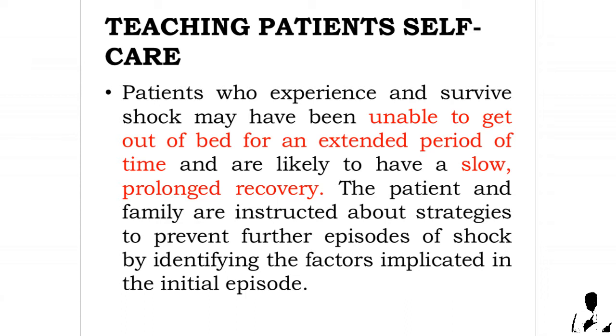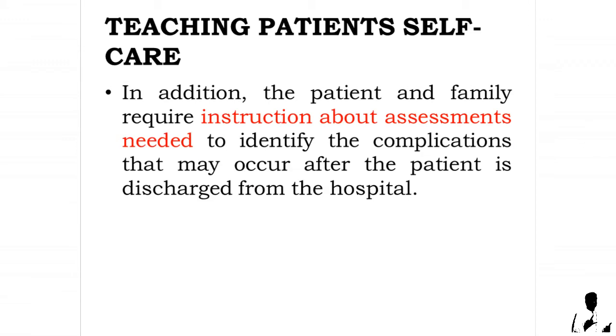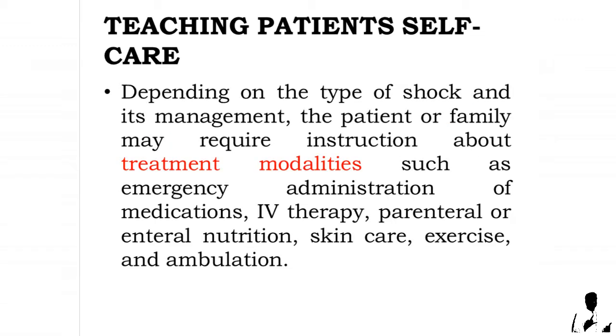Promoting home and community-based care — teaching patients self-care: patients who experience and survive shock may have been unable to get out of bed for an extended period of time and are likely to have a slow, prolonged recovery. The patient and family are instructed about strategies to prevent further episodes of shock by identifying the factors implicated in the initial episode. The patient and family also require instruction about assessments needed to identify complications that may occur after discharge.